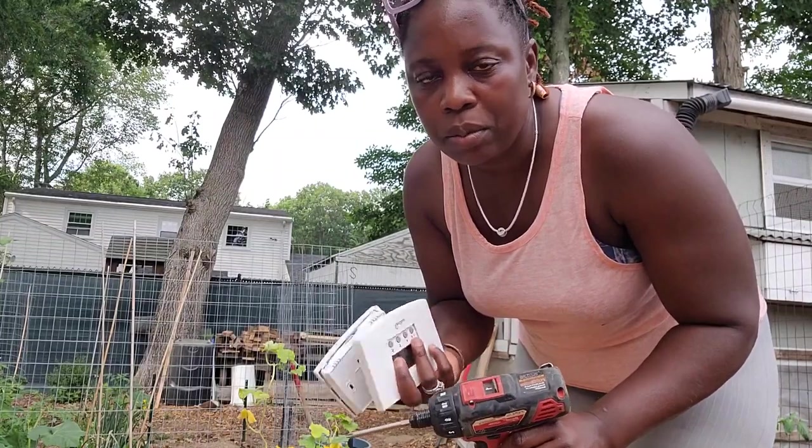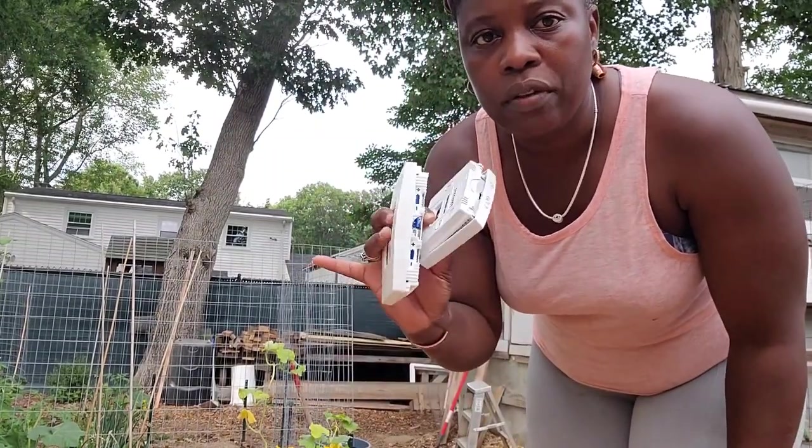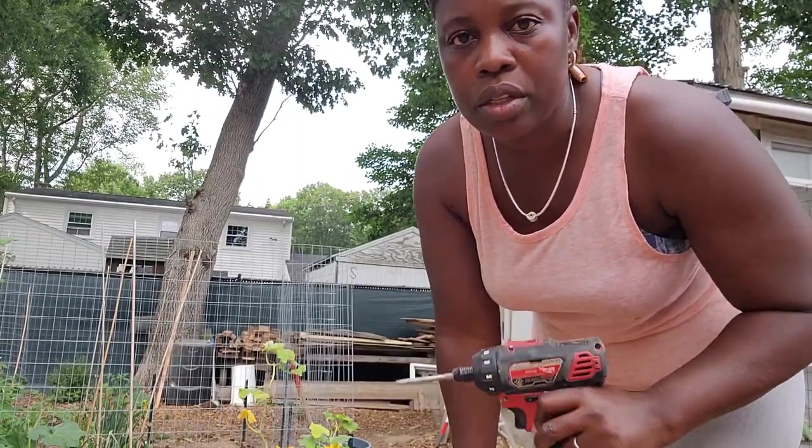Now that I've grabbed everything I actually need — since I still have some starter feed, my waterers, feeders, and heat supply for the baby chicks — I will go pay and head out to prepare the brooder. I just got that call from the post office that my baby chicks have arrived, so I'm going to use one of these two thermometers to put in the brooder.